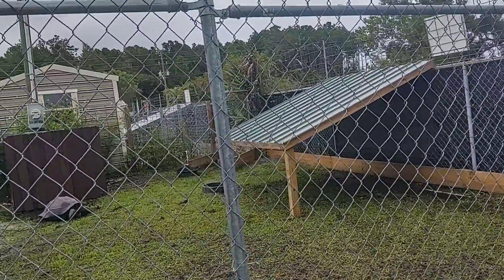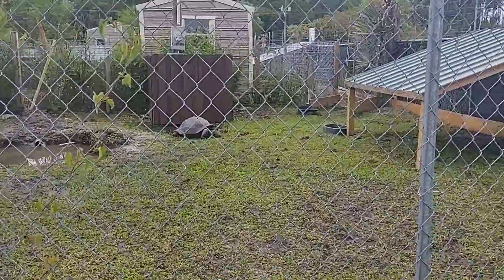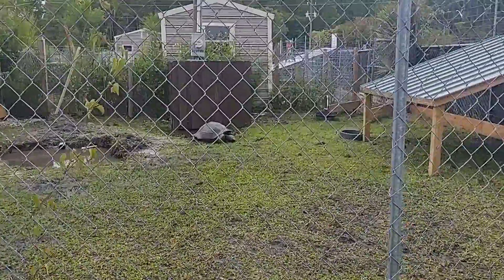I guess you can see from the other side. Looks pretty nice. Come on down to Pecan Park and enjoy the tortoise and the...